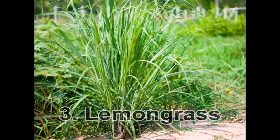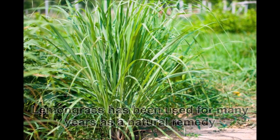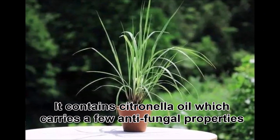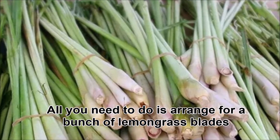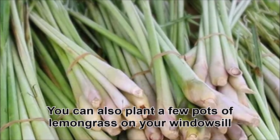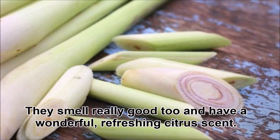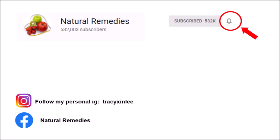Three: lemongrass. Lemongrass has been used for many years as a natural remedy to repel flies and mosquitoes. It contains citronella oil, which carries anti-fungal properties that are often used to make insect repellents. All you need to do is arrange a bunch of lemongrass and place them wherever you want, or plant a few pots of lemongrass on your windowsill to prevent flies and mosquitoes from entering your house. They smell really good too and have a wonderful refreshing citrus scent.